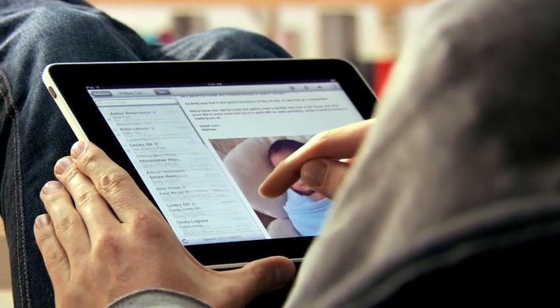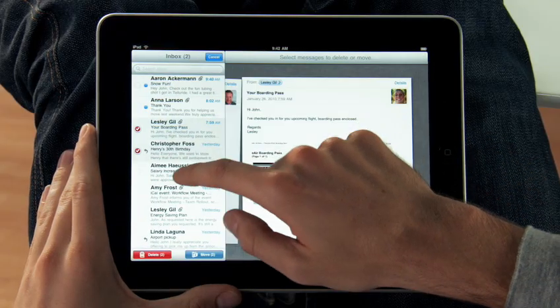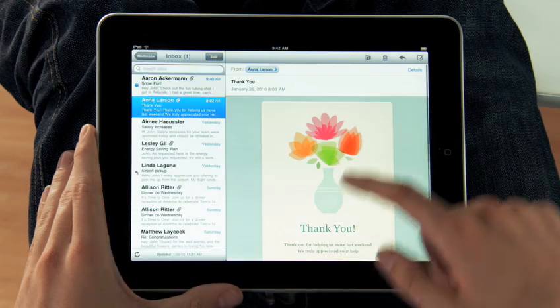The iPad is a world-class email client that's incredibly fun but very productive. You can go through huge quantities of email really quickly. And it's fun because you're doing it all with your hands.